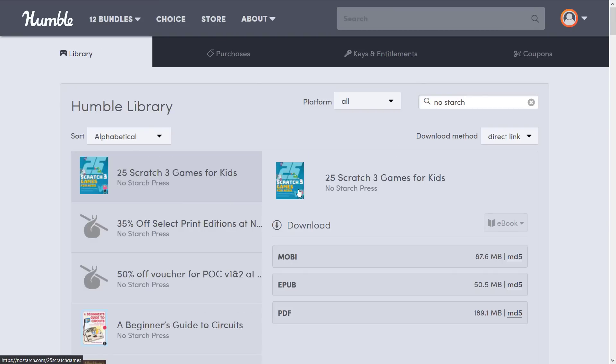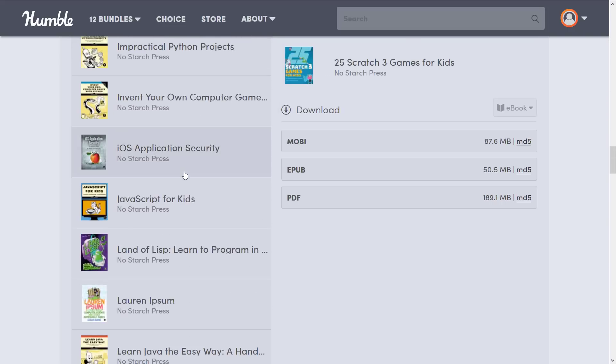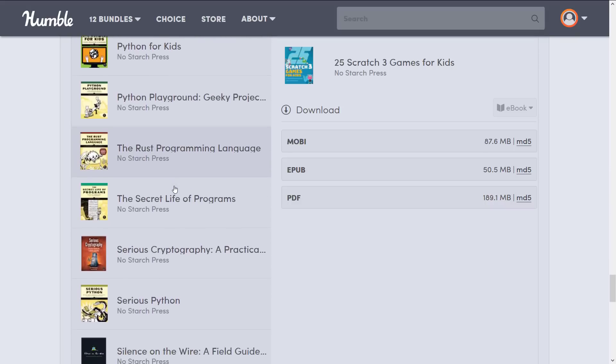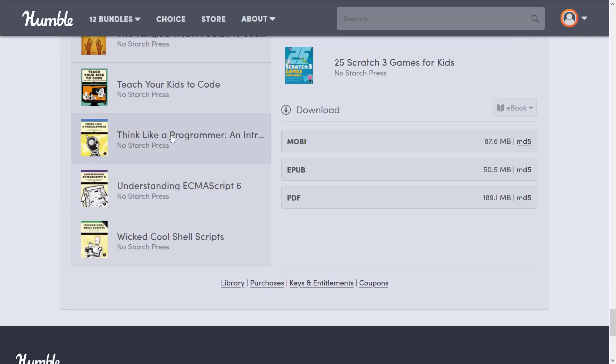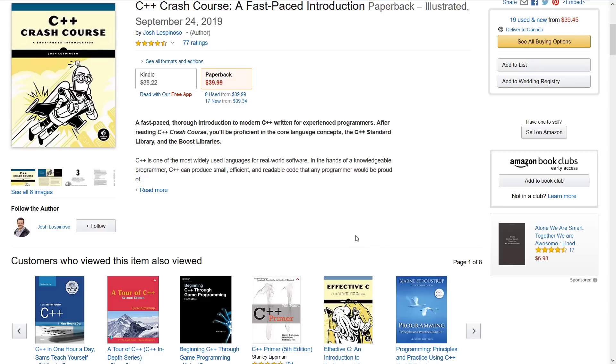As I mentioned earlier, there is a lot of duplication for NoStarchPress stuff. Granted, I buy so many Humble Bundles — this is more of a problem for me than for most people. But what you should do is come into Humble Bundle, go to your library, and just basically search for No Starch. Just make sure that the book you are looking for isn't one you already have. I have a lot of No Starch books. I think the Rust Programming book was in a previous one. But the one that's really jumping out to me — and I don't think it was in a previous bundle — is the C++ Crash Course.